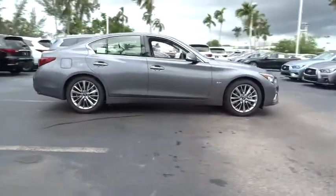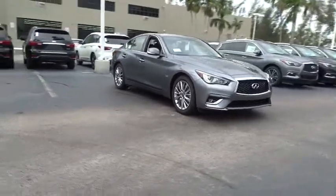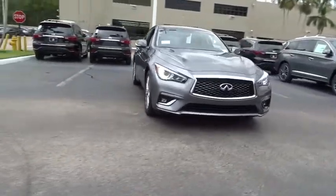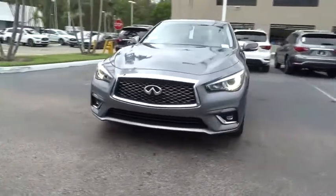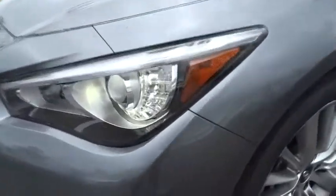Here are some of this vehicle's great options: power passenger seat, traction control, dual airbags, leather wrapped steering wheel, power steering, four-wheel disc brakes, CD player, power windows, rear window defroster, fog lights, compass.